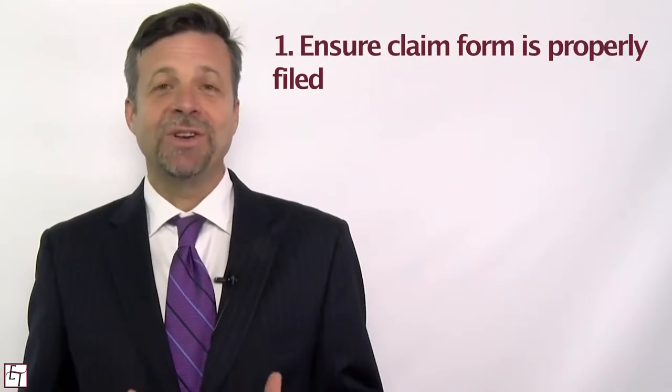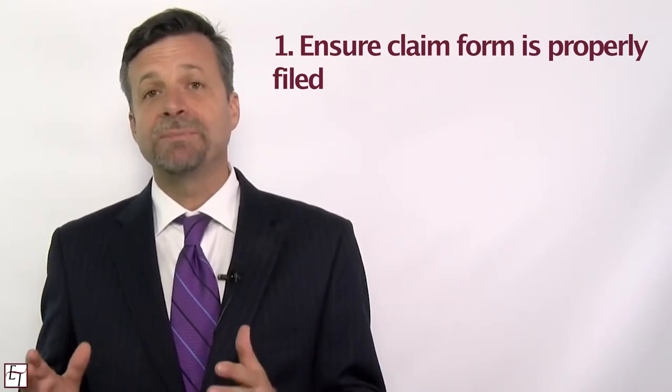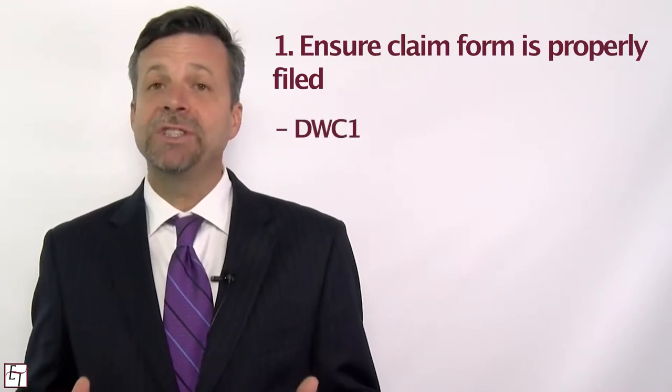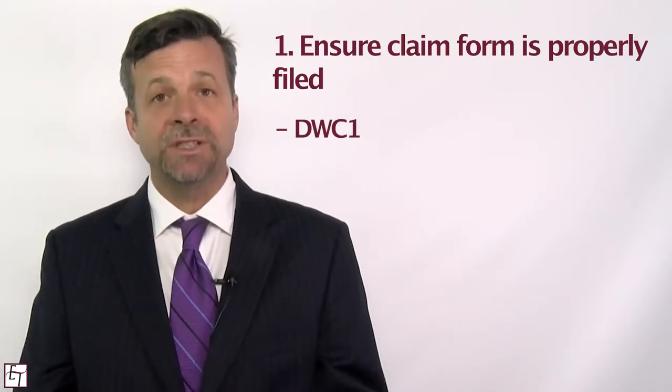The first step to making sure that you get the treatment you need is to make sure that you properly filed a claim. Lots of employers don't give employees the proper claim form to get the system going. There's a form called DWC-1 and you need to make sure you fill it out completely and accurately and give it to your employer so that you get into the Workers' Compensation System.